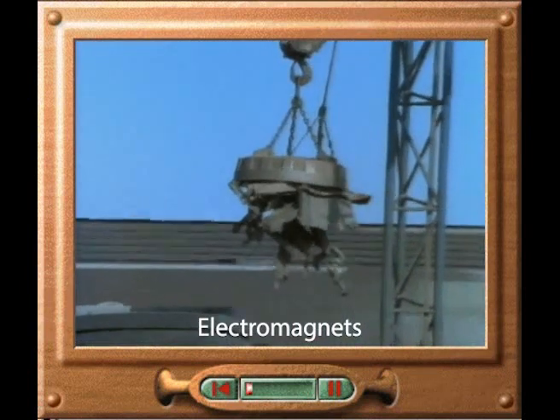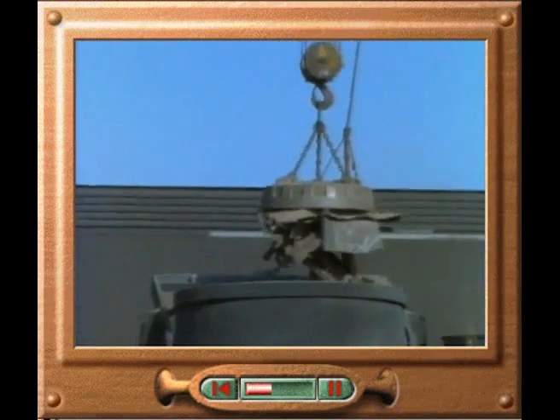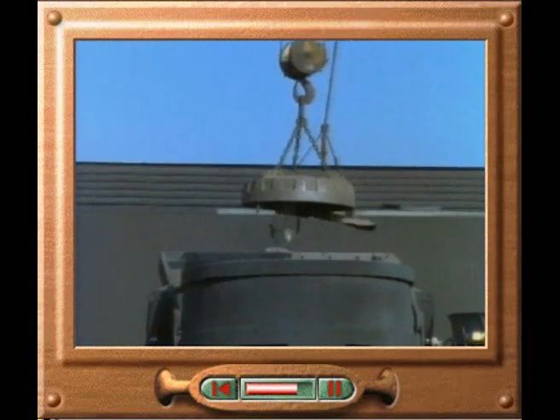This giant electromagnet is being used to shift heavy objects in a scrapyard. When the current is turned off, the magnetic effect stops and the objects drop off.